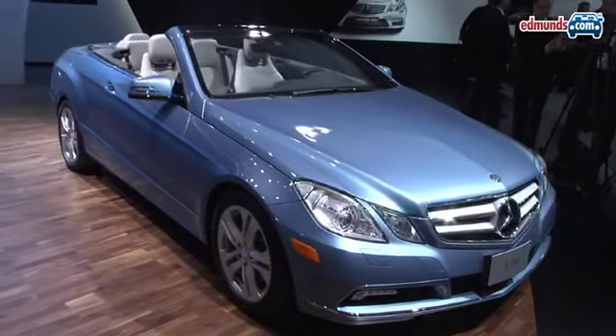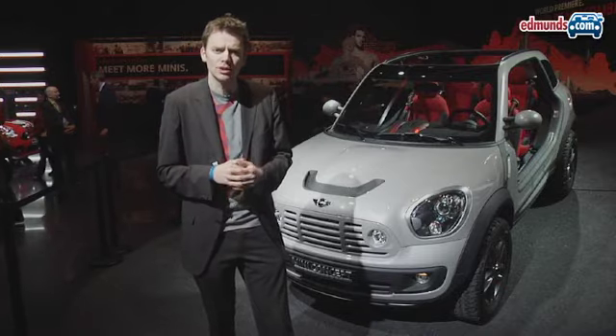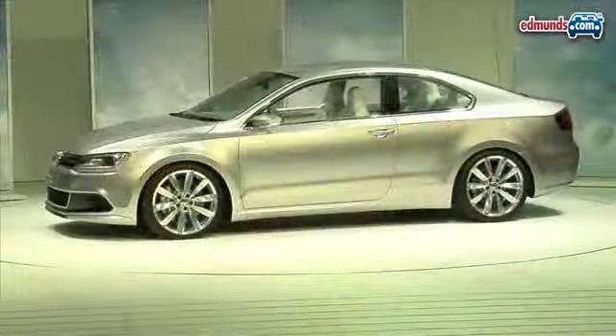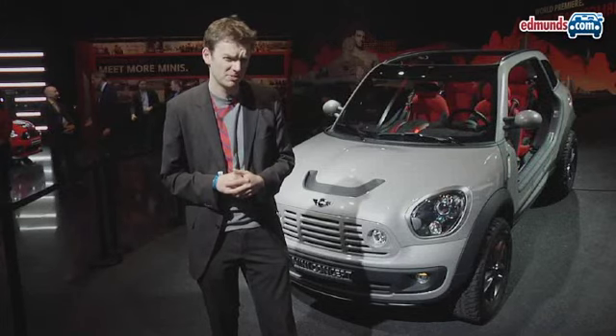Mercedes also showed off a Cabriolet here, this time based on the E-Class, while Audi and BMW looked ahead to an electric future with the e-tron and the concept Active E. Volkswagen, meanwhile, showed us a hybrid coupe concept, which unfortunately is a bit dull.